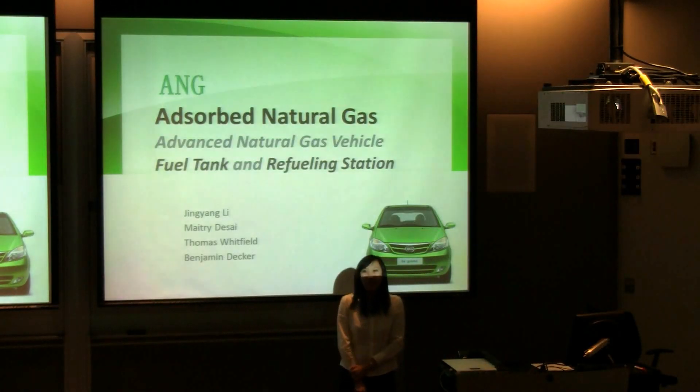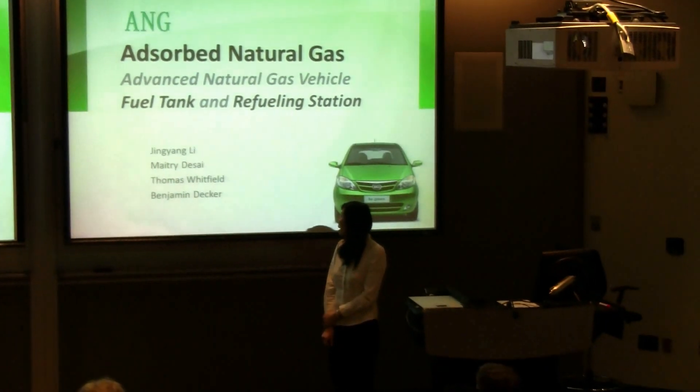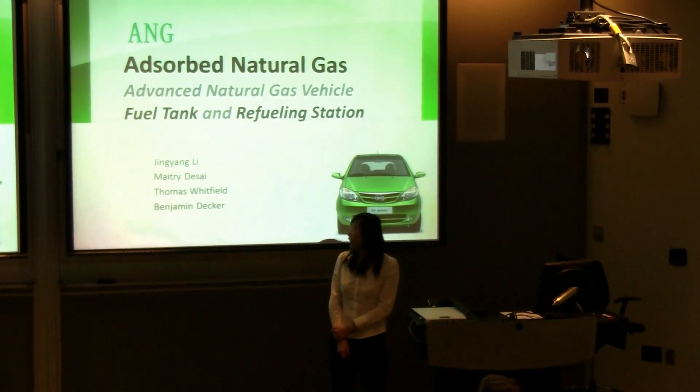Good evening, everyone. My name is Jin Young Lee. Today I'm going to present our idea about the advanced natural gas fuel tank and the refueling station with absorbed natural gas technology.